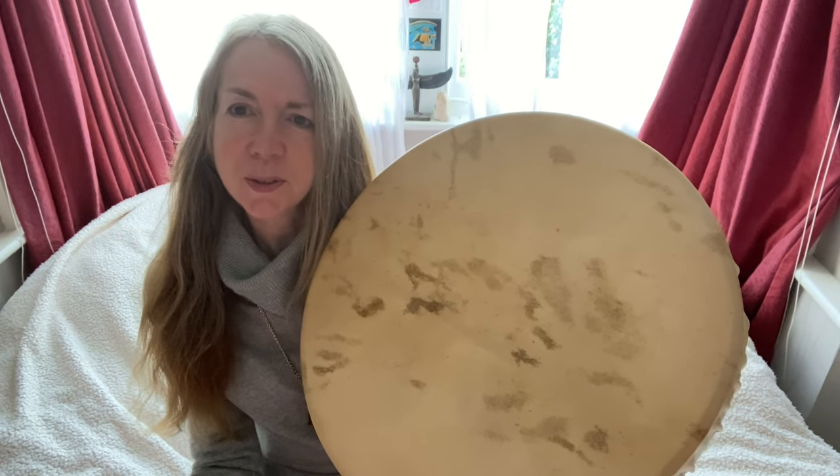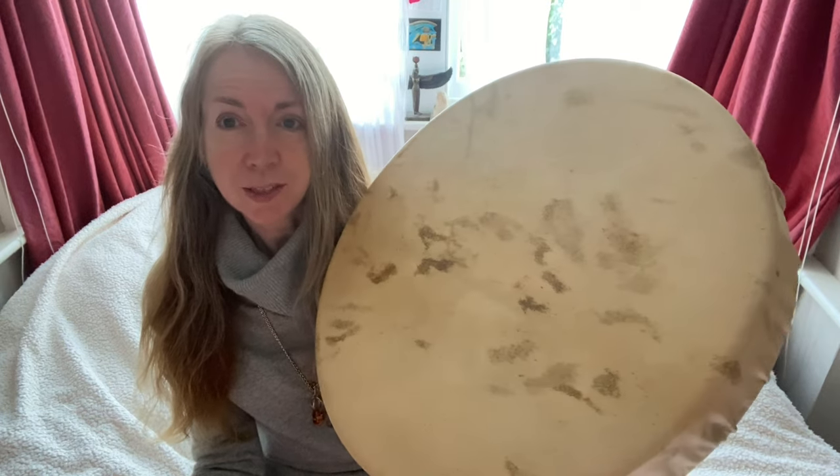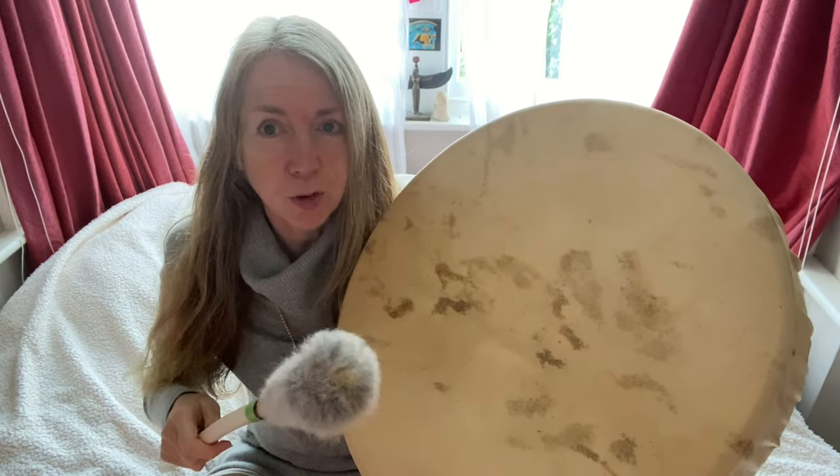I'm just going to play it a bit more for you, sending you so much love and blessings from this beautiful red deer shamanic drum.